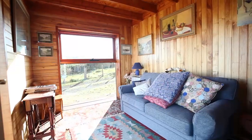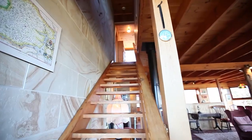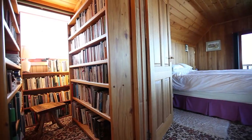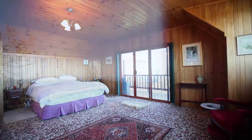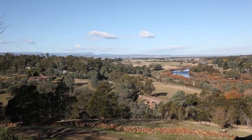Downstairs there are two bedrooms, main bathroom and laundry. Upstairs is the massive main bedroom which also features a large balcony — that is just the perfect place to kick back and enjoy the stunning vistas looking towards the mountains.